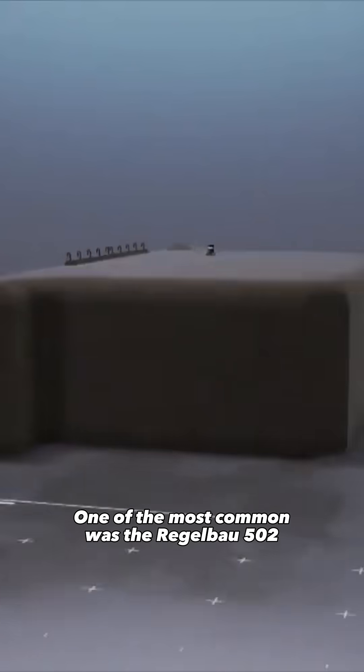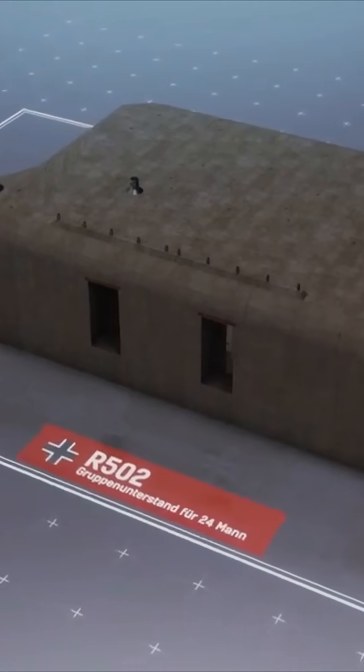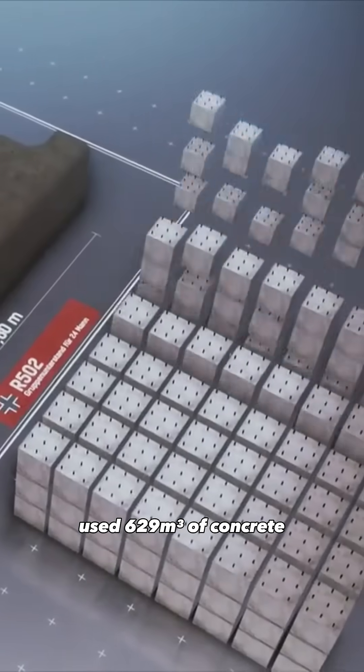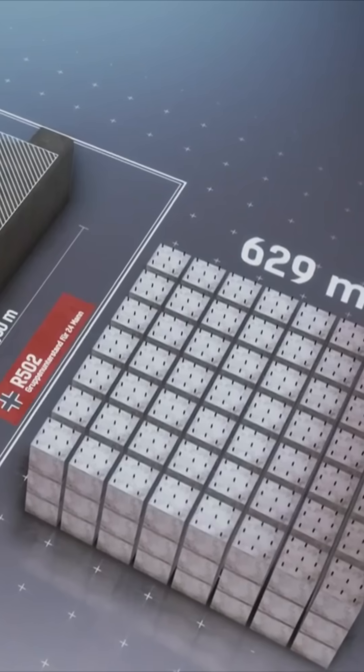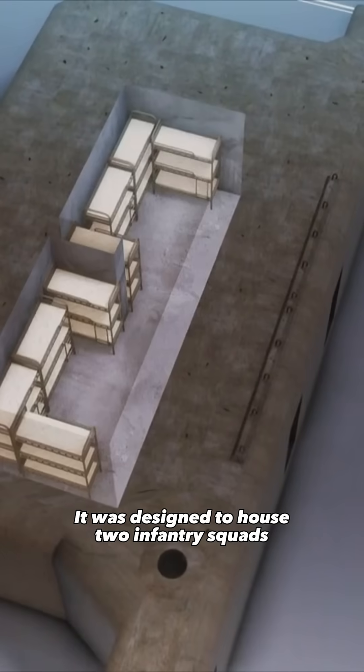One of the most common was the Rägelbau 502, introduced in 1942. It measured 15 by 10 meters and used 629 cubic meters of concrete with 2-meter-thick walls and roof.